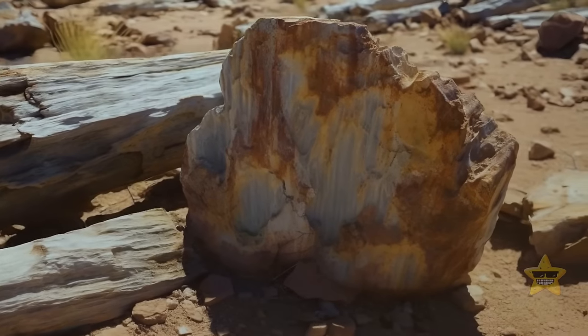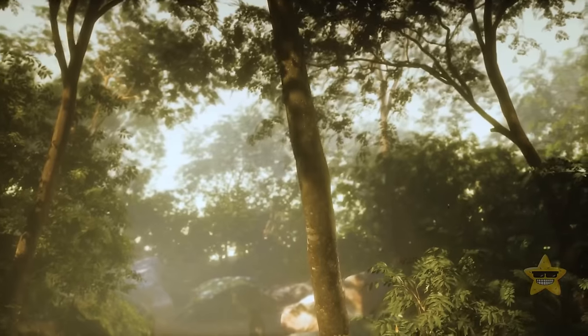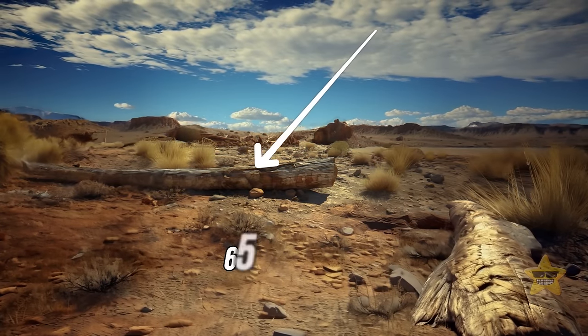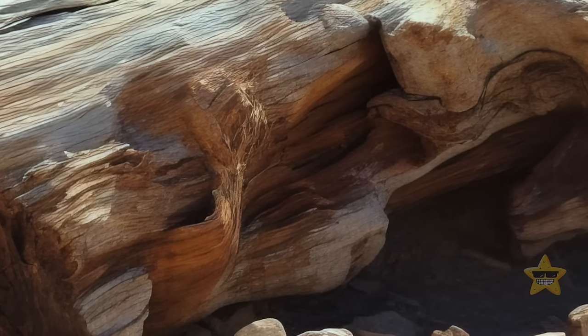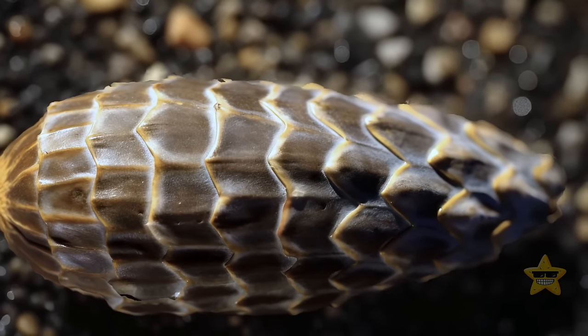For example, there are petrified tree trunks — essentially preserved prehistoric trees that date back to the time when the region was lush green. In some places, the trees of this fossilized forest are at least 65 feet tall. The wood is so well preserved that you can still see the texture and knots. There are even fossilized pine cones.